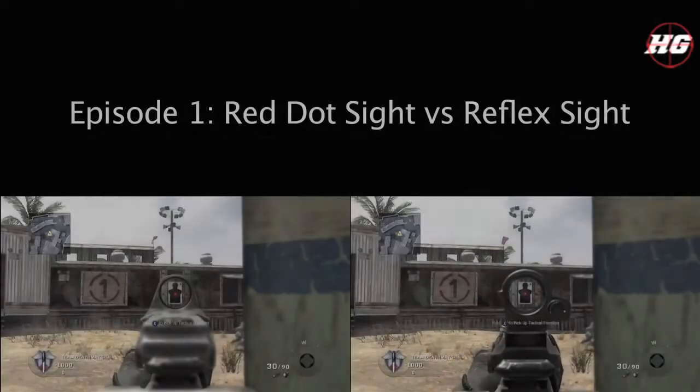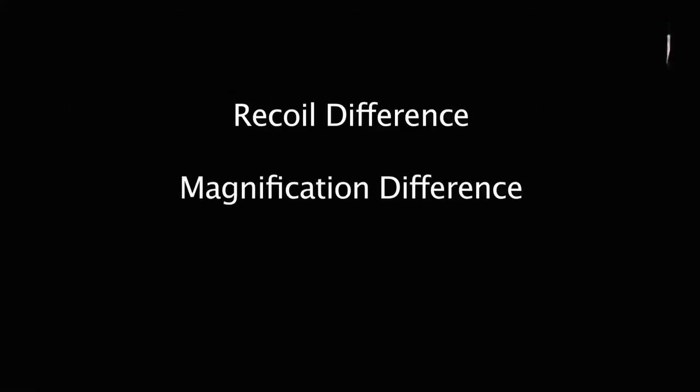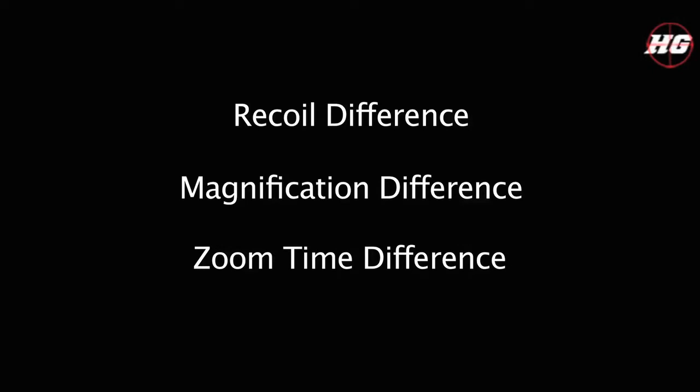Testing time. Question. Experiment. Learn. Episode 1: Red Dot Sight vs Reflex Sight. In this episode, I'm going to be testing three different things: the recoil difference, the magnification difference, and the zoom time difference between the two sights.